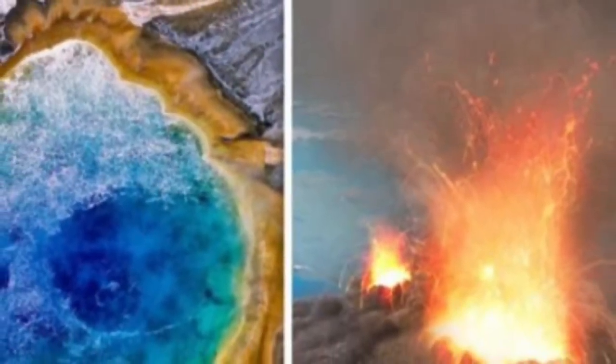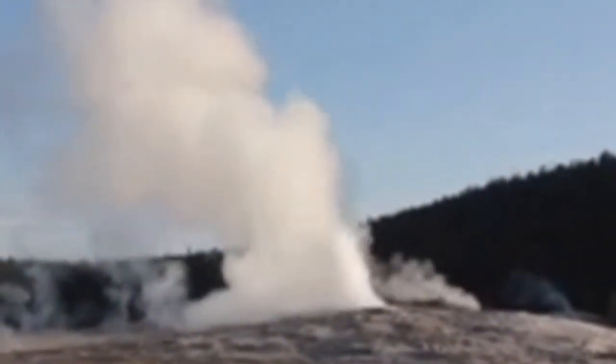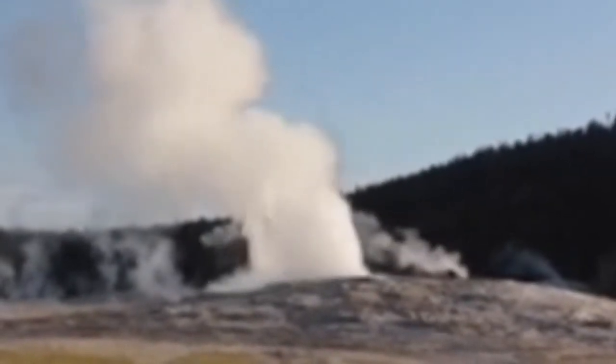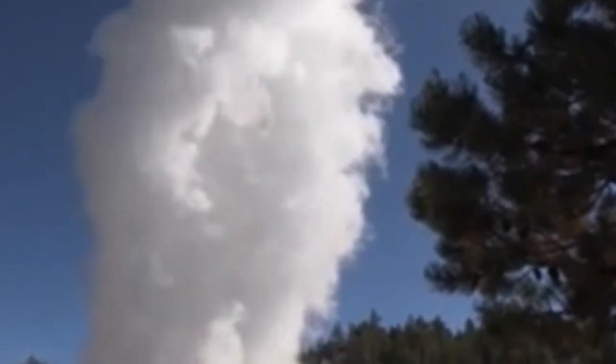However, researchers were stunned in 2014 when their study showed it was leaking hundreds, possibly thousands more gas than expected. Lead scientist Jacob Lowenstern at the Yellowstone Volcano Observatory said, "We had sort of an aha moment where we realized that there's a lot of crustal helium coming out of Yellowstone — far more than we would have predicted."